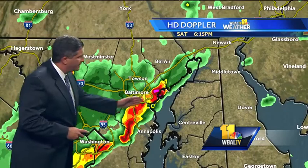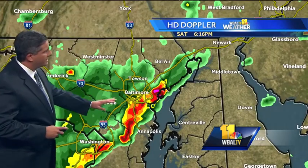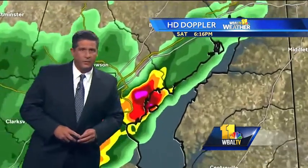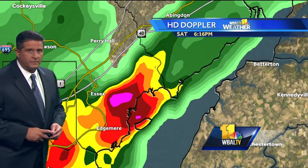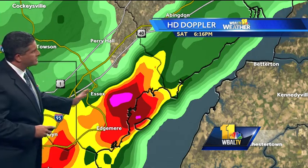Let's take a look at HD Doppler. There's a line of strong thunderstorms extending from eastern Baltimore County down into Anne Arundel County. North of that is just light to moderate rain, so if you're basically north and west of I-95, you don't have to worry about the severe weather. This is a strong thunderstorm just east of Essex, with reports of hail up to a half inch in diameter coming out of the Essex and Dundalk area as the storm passed through.